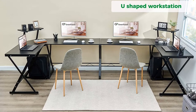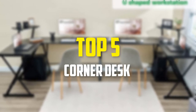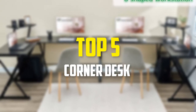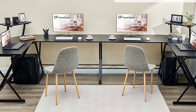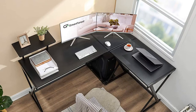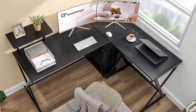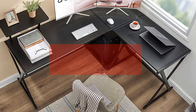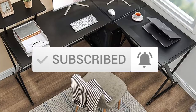Hey guys, in this video we're going to be checking out the top 5 best corner desks available on the market for their true quality. I made this list based on my personal opinion and hours of research, and have listed them based on popularity, quality, price, durability, user opinions, and more. If you want to see more information and the updated price, you can check out the description below, and also make sure to subscribe for more reviews. Let's get started.